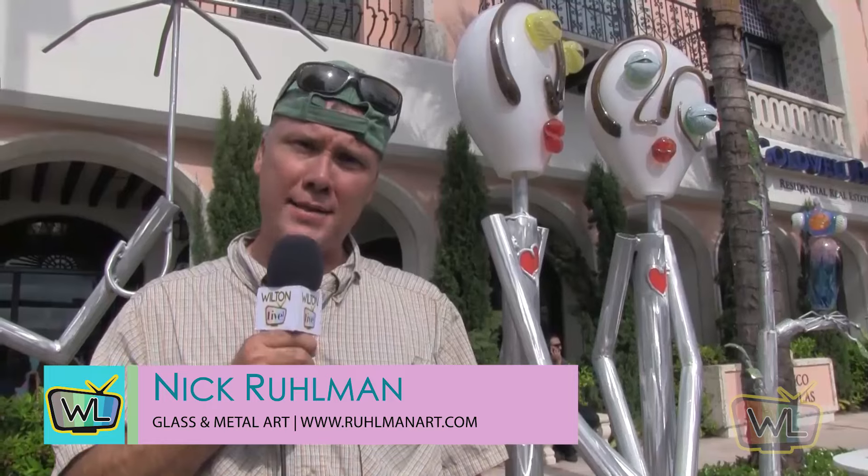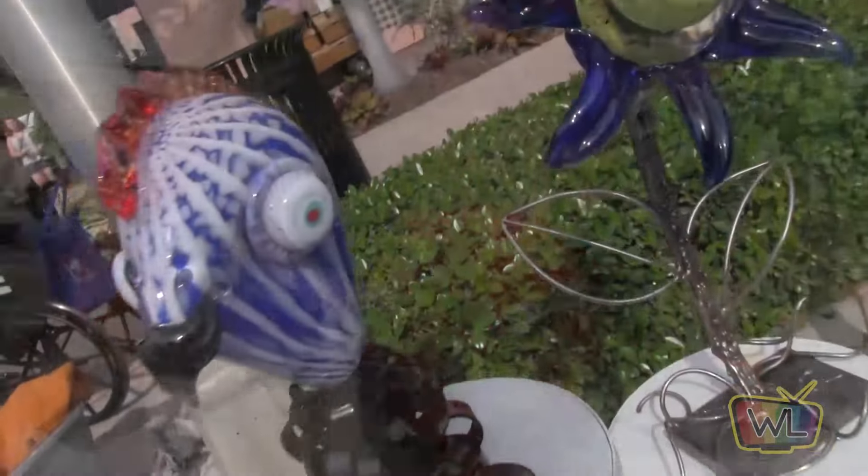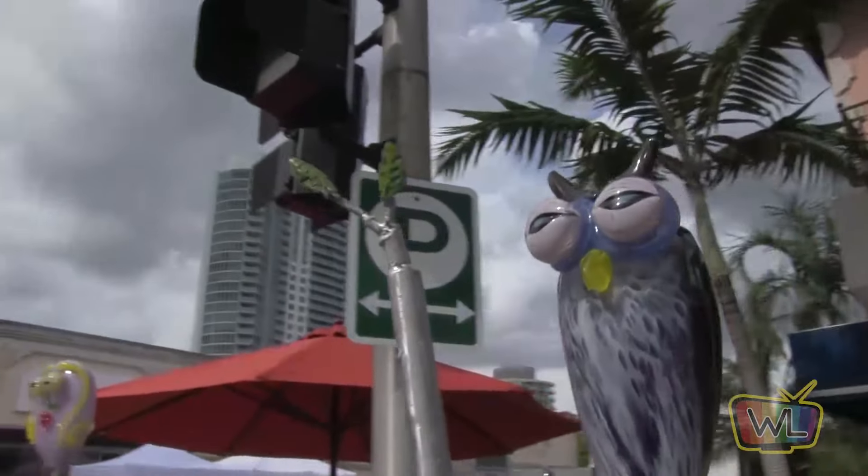Hi, my name is Nick Roman. I'm an artist who works with blown glass and metal — either stainless or aluminum. Everything I do is one of a kind; I don't use any molds, everything is one of one. I combine blown glass with metal, which I think is a very unique marriage. It's whimsical — everything I do brings a smile to your face. I also put a small heart on all my pieces. The heart represents life and gives them soul.